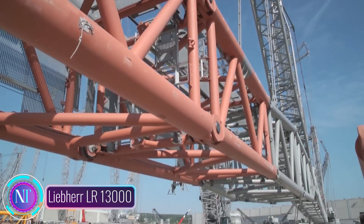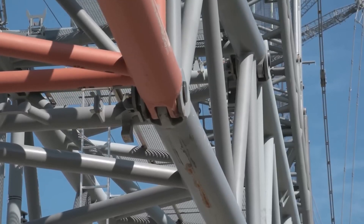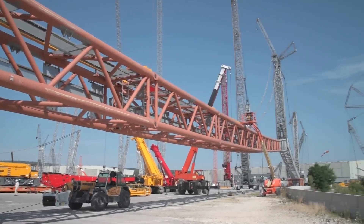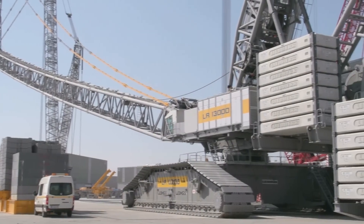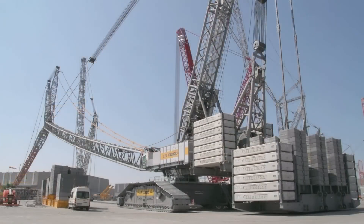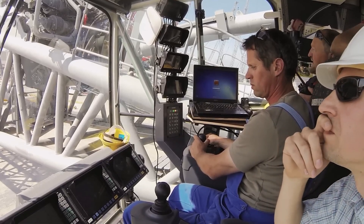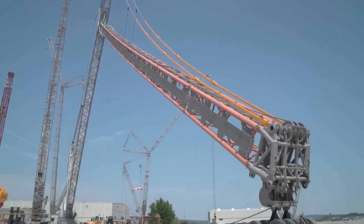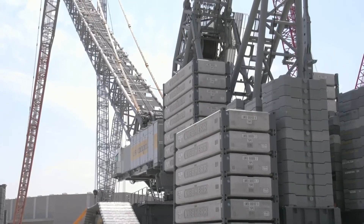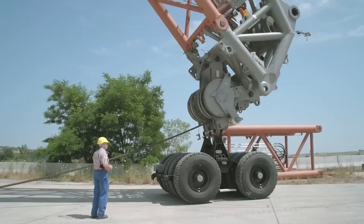Welcome back viewers to Construction Technology. Today we're thrilled to showcase the awe-inspiring Liebherr LR 13000, a crane that's redefining the limits of construction capabilities. This colossal machine has the power to effortlessly lift an astounding 3000 tons — and even more with added equipment. The LR 13000 is a true marvel of engineering, soaring to a maximum height of 236 meters.